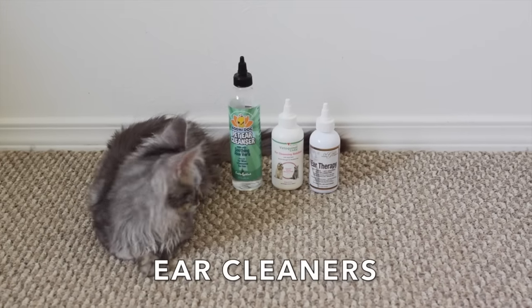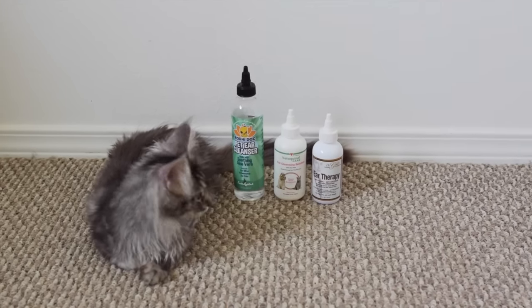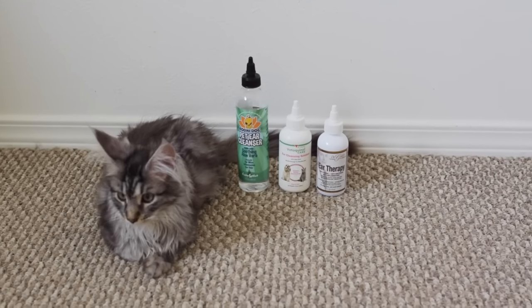Ear cleaners. We clean our cats' ears often. Kittens can be messy so I think it's good to have something to clean their ears with.